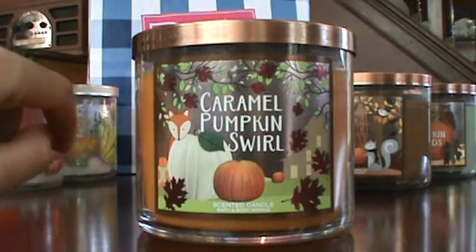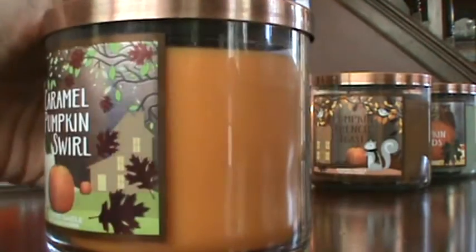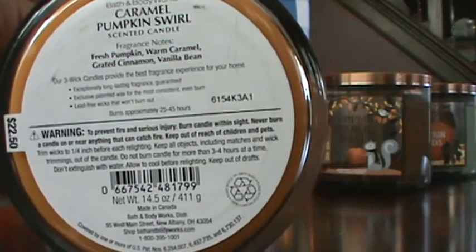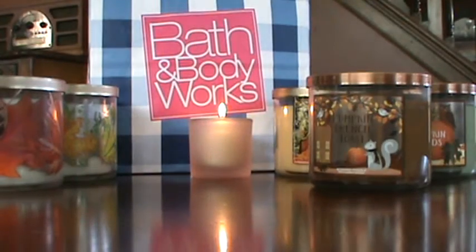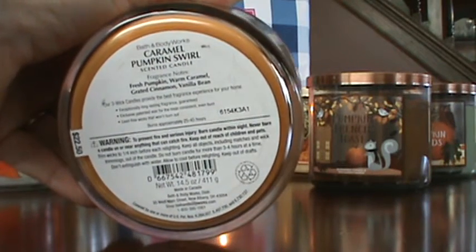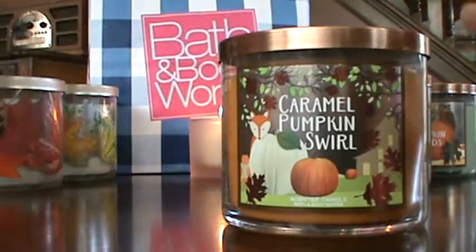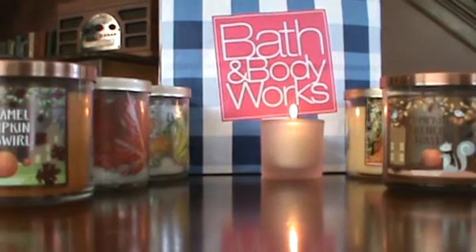Caramel Pumpkin Swirl has a beautiful label with a fox and a white pumpkin and a cute little house. The notes are fresh pumpkin, warm caramel, grated cinnamon, and vanilla bean. It smells so good — I'm really excited to burn this one. I wonder if I want to try this one today maybe.